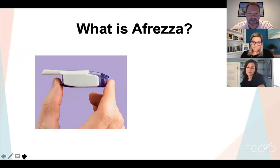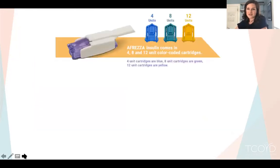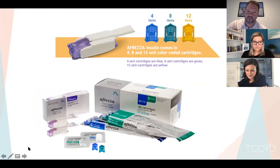Afrezza is inhaled insulin. It comes with a removable purple mouthpiece covering a white mouthpiece. When you flip it open, there's a purple base where you pop in a little cartridge, close the top, and you're good to go. It comes in 4, 8, and 12 unit cartridges — but 4 units of Afrezza is not like 4 units of subcutaneous insulin. It's about half as potent: a 4-unit cartridge is more like 2 to 2.5 units of Humalog or Novolog, an 8 is like 4 to 5, and a 12 is like 6 to 7.